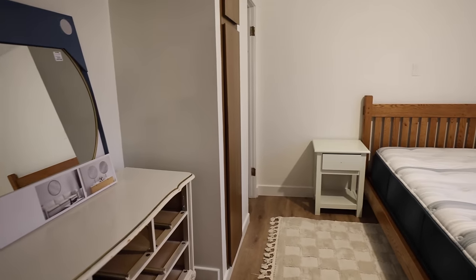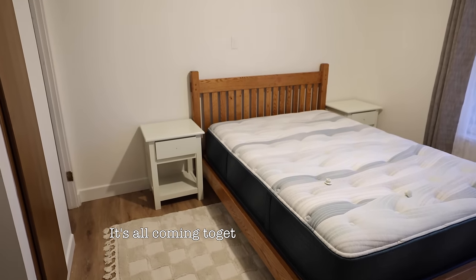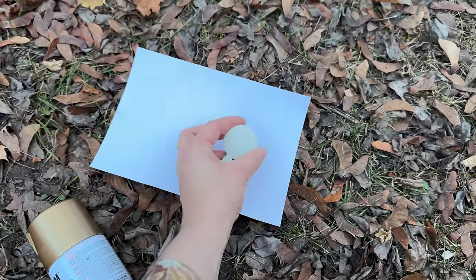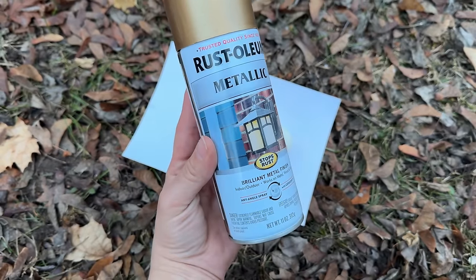A furniture flip for me is often more intense than this, but sometimes you can just quickly elevate a simple furniture piece with new hardware, or even just spray painting the existing hardware — like I'm doing on these cute but super simple nightstands.